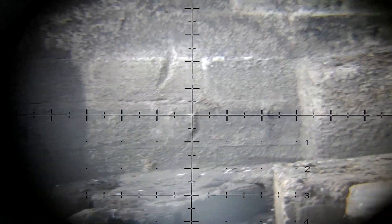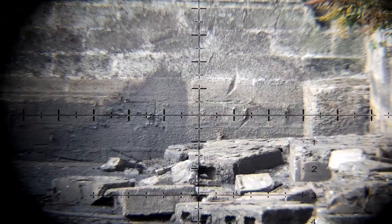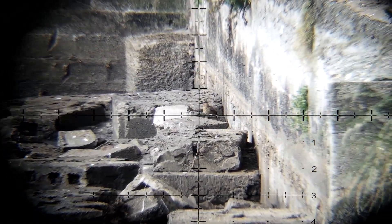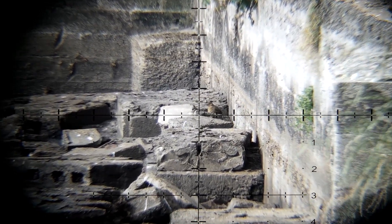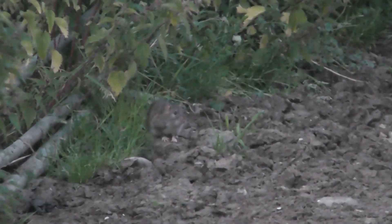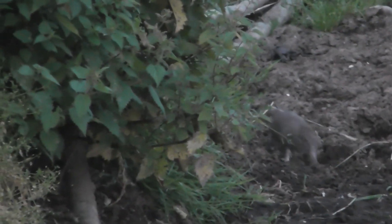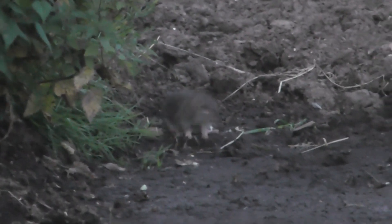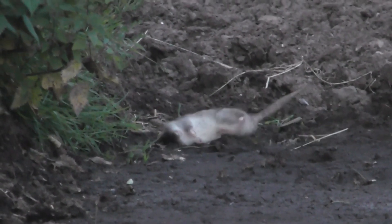I actually missed that rat — not like me. I thought this was a rat, but it turned out to be a young female blackbird. This was the last rat of the day, only about 25 yards. He went down nice and clean.